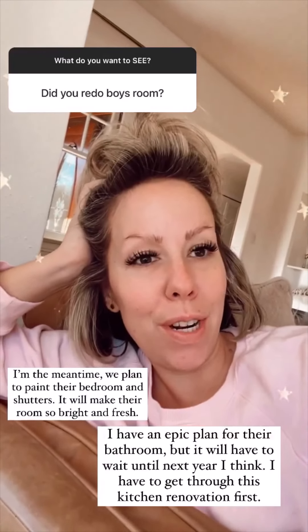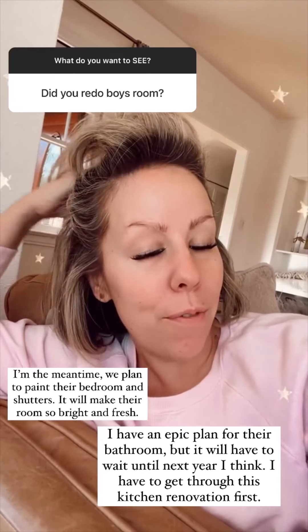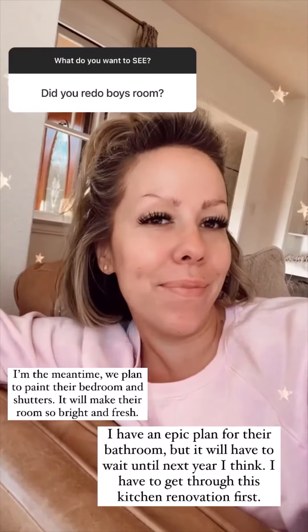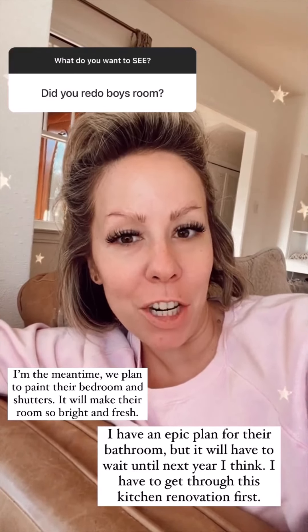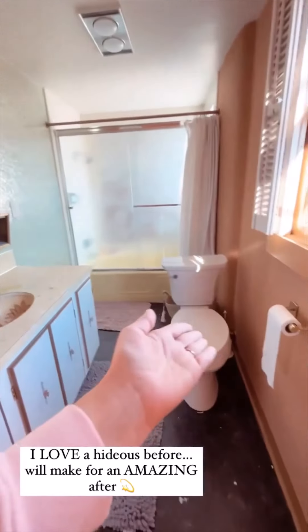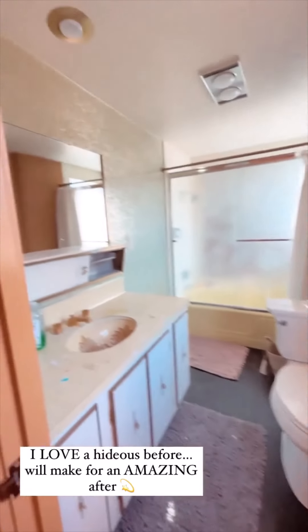We have not redone the boys' room yet. I would love to renovate their bathroom — I just have a vision, it's gonna be dope, but not until after the kitchen, so maybe next year. I'm embarrassed to even show you this. And yes, the toilet is in the middle of the room. At least we switched it out — that's all gonna be changed.